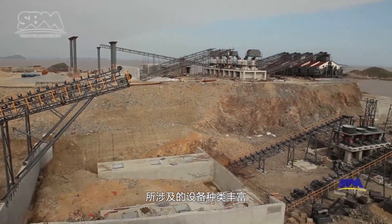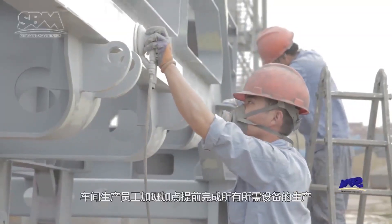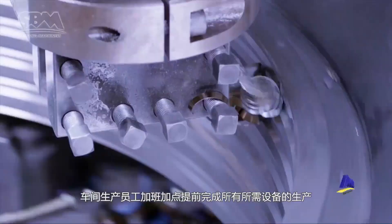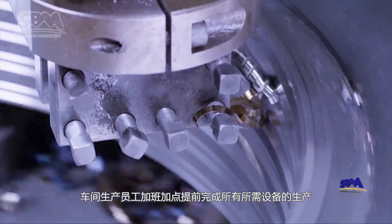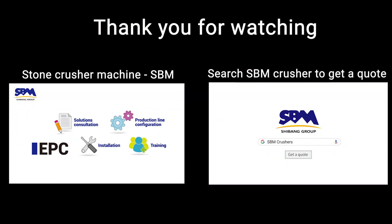Due to the large scale of this project and a great variety and amount of relevant equipment, workshop employees worked overtime to finish production of all required equipment in advance.